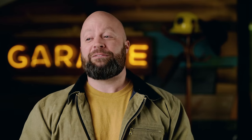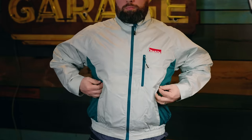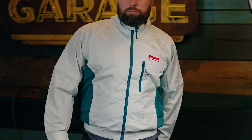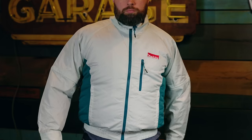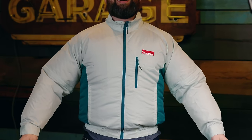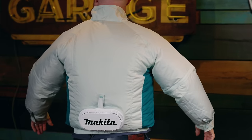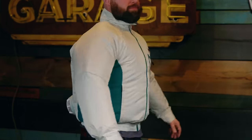Makita also makes — and I'm trying not to laugh saying this — a fan jacket. I bought one just for this video because I had to see it. The idea is it keeps blowing fresh air inside the jacket. They're light-colored to reflect the sun's rays and give you full coverage, reducing sun exposure concerns. If you have Makita 18V LXT tools in your arsenal, these are actually a pretty good solution as silly as they look.